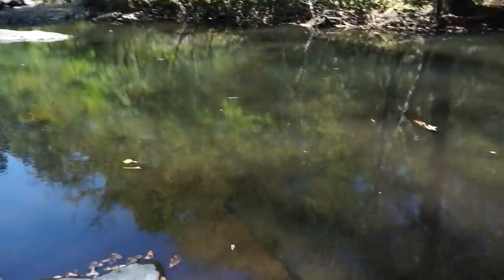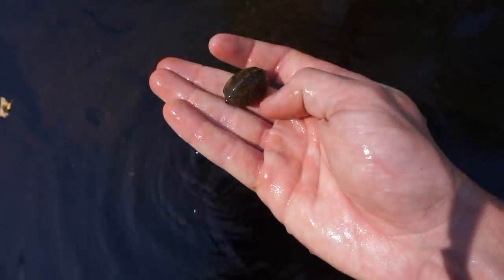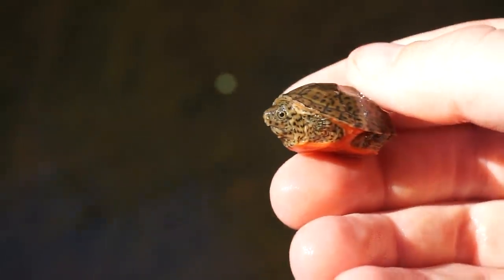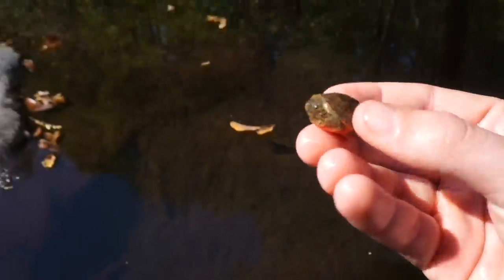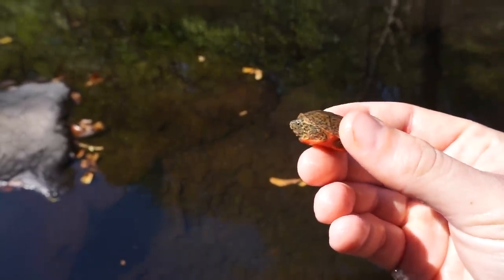We just got our first turtle of the day that's actually catchable, and it's something pretty cool — a newly hatched baby loggerhead musk turtle! Check that out, look at that little red belly. Absolutely adorable. He's a little shy, but there he is showing us his face. So cute, that's ridiculous. We're going to release this little guy and keep looking — maybe there will be some baby alligator snappers today too.